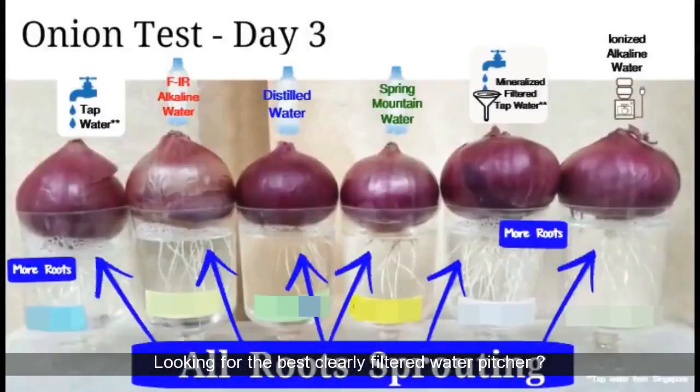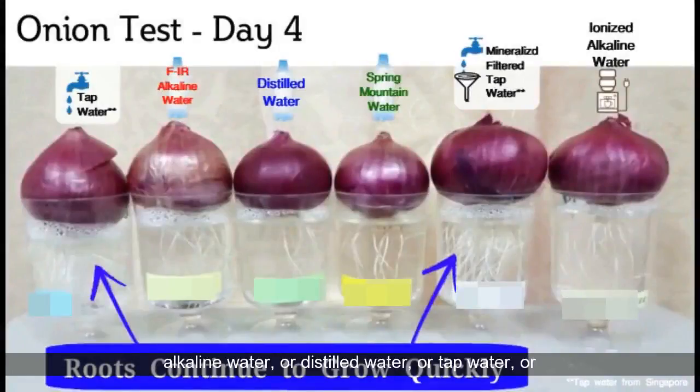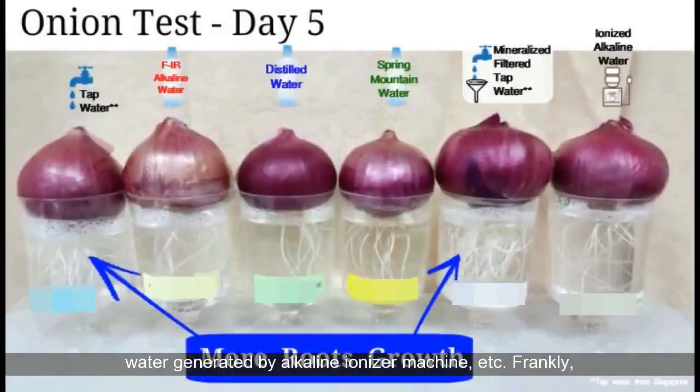Looking for the best clearly filtered water pitcher? You have made a good choice in choosing the concept of water filtering over other types of water like bottled water, alkaline water, distilled water, tap water, or water generated by an alkaline ionizer machine, etc.